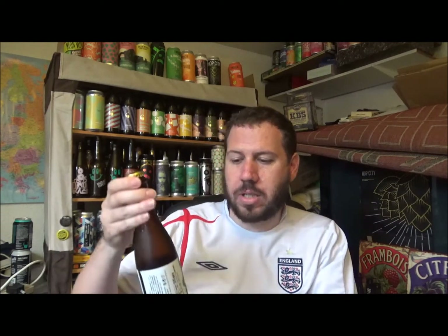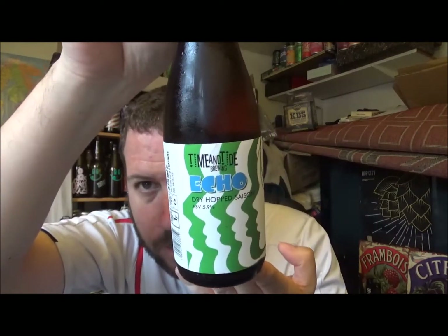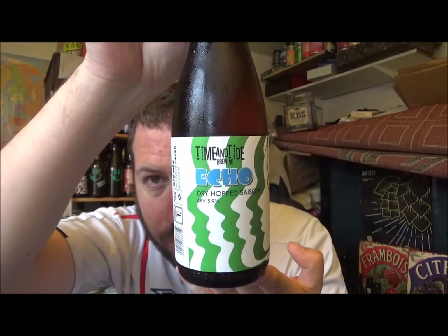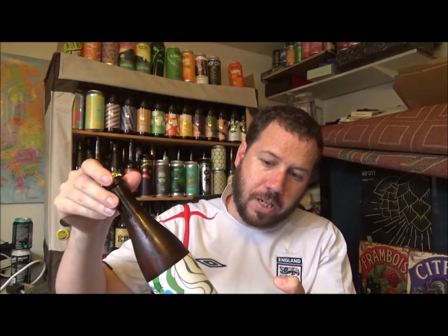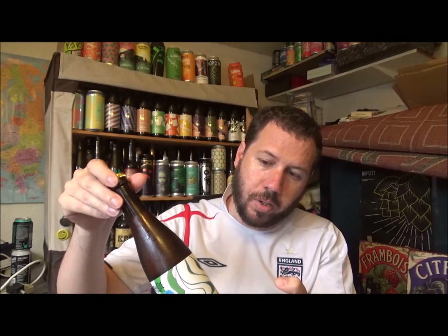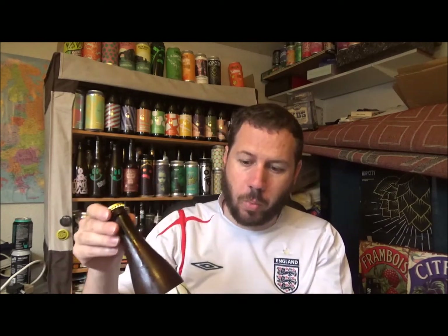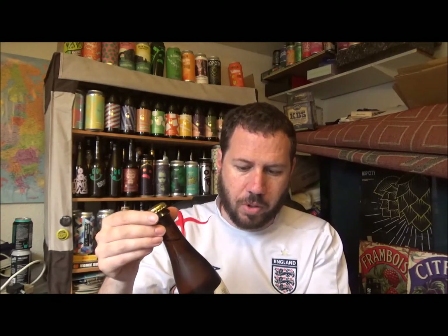I've been getting more into this style over the last couple of years. This is from Time and Tide — Echo, a dry-hopped saison, 5.9% ABV. It's a Brettanomyces saison dry-hopped with Vic's Secret, Waimea, and Equinox hops. Waimea is a New Zealand hop variety. This is a 375ml bottle.